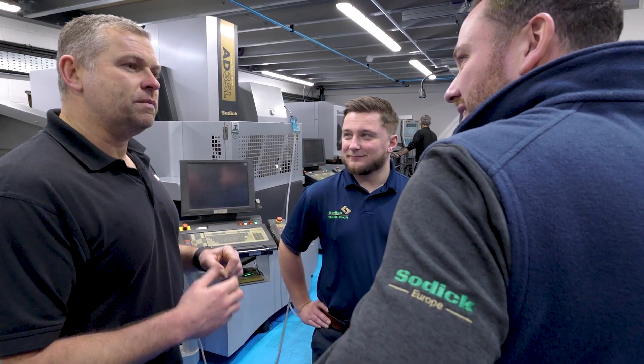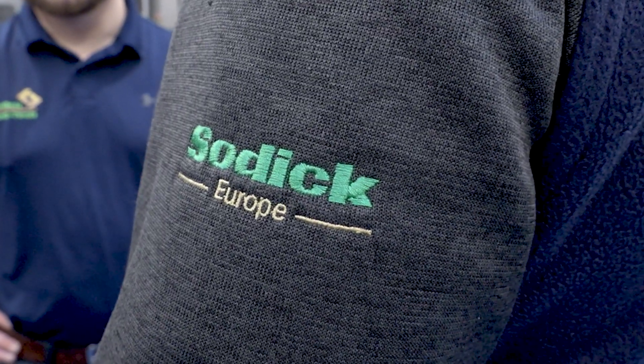Working alongside Neptune over the years, we've been able to offer a product that has not only helped their process, but really developed it. By having a reliable machine with good performance, we've been able to cut out an extra operation.